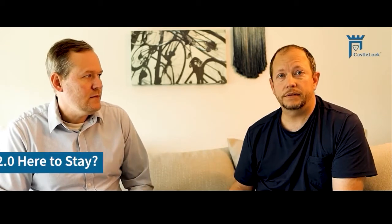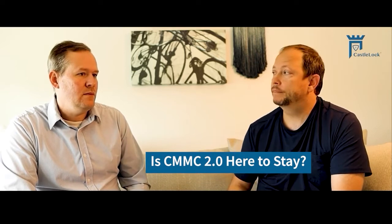So is CMMC 2.0 here to stay? It certainly seems like government is committed to the CMMC program. They put a lot of thought into it at the end of 2021 and decided to make some changes to that framework. Some of those changes we know: Level 1 organizations that are just handling FCI won't have to go through a third-party assessment process — they'll be able to do a self-assessment.